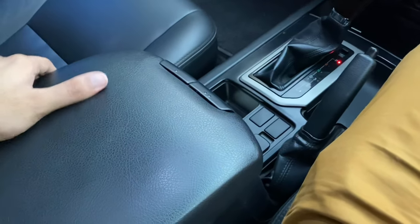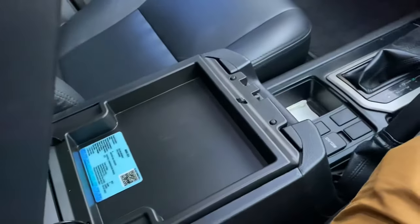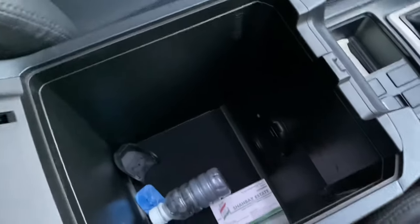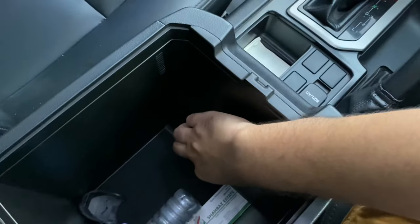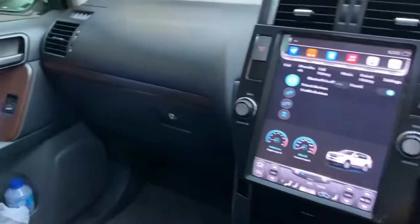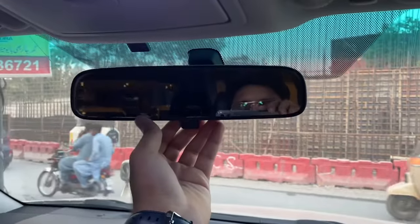There is a lot of leather in the center console area. The glove box has a small space. After that we have a cool box. Looking at the glove box, there is a decent-sized space inside. On top we have an auto-dimming mirror.